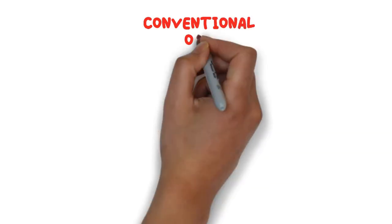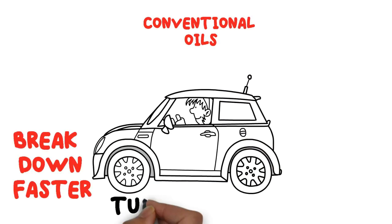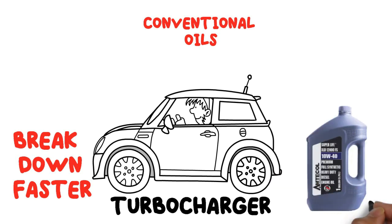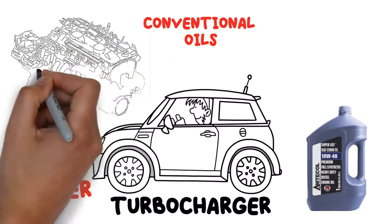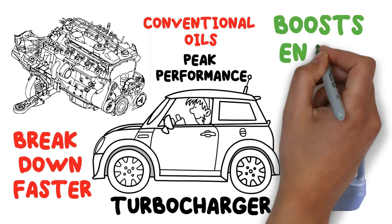This is a problem with conventional oils as they break down faster in these conditions and leave deposits on the turbocharger parts. Synthetic oil is a better option as it protects the components much better to keep them operating at peak performance and boosts your engine power.